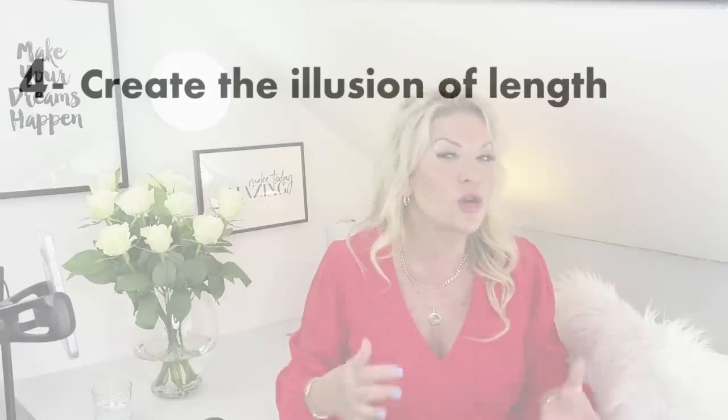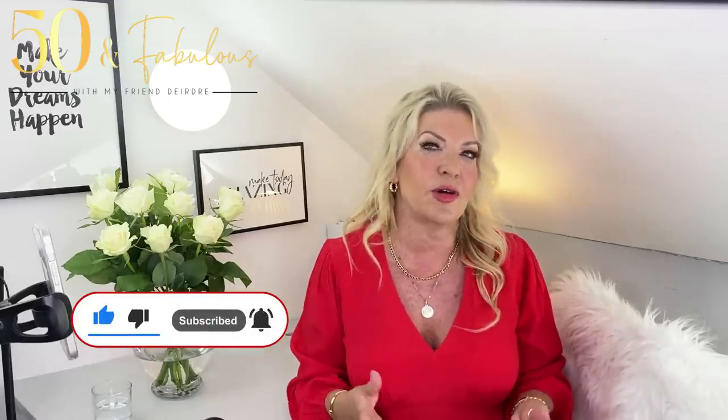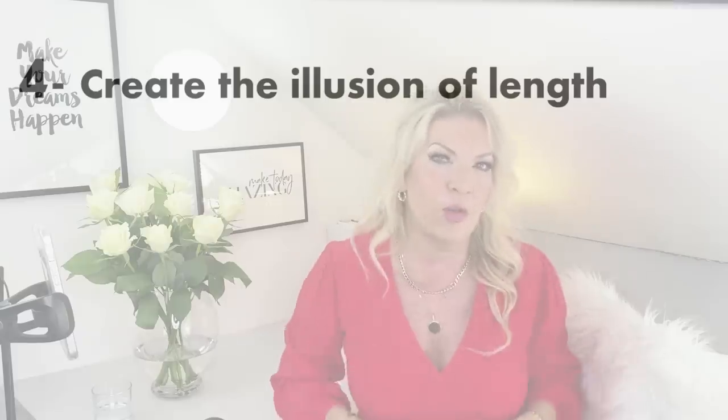Just before I go on to my fourth tip — if you're enjoying this video please give it a thumbs up. And if you haven't already subscribed, I'd love you to join our community. I share styling tips and inspiration on what works and what doesn't every week, and I love to see your comments. We've got a fabulous community here, so thank you so much.